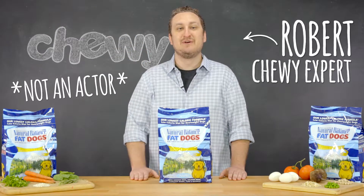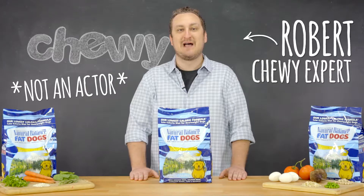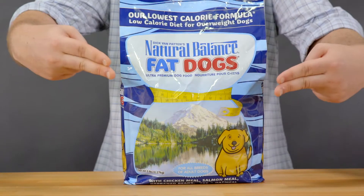Hi there, I'm Robert from Chewy, and today I'm going to tell you about a food made specifically for dogs with a couple of pounds to shed: Natural Balance Fat Dogs.